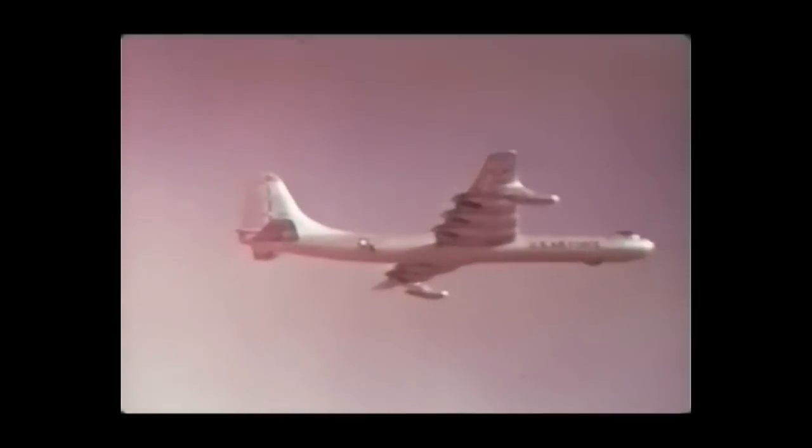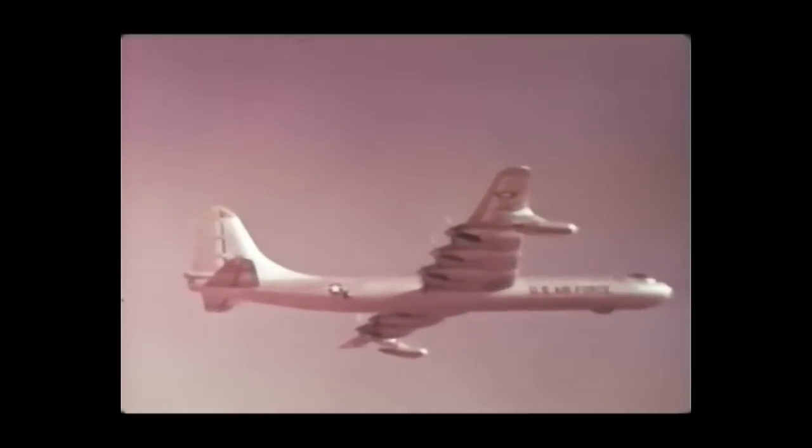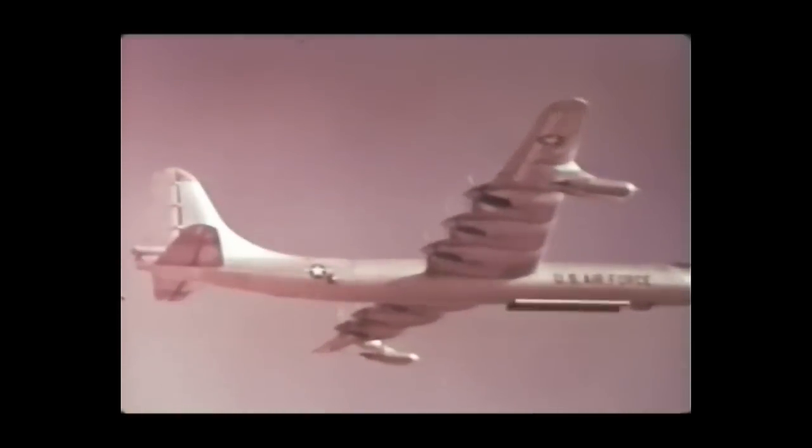Prior to 1958, only two nuclear shots had been fired at altitudes above 10,000 feet, both comparatively low in height, both of small yield. The first was in 1955, a three-kiloton airdrop during Operation Teapot, with height of burst at 36,000 feet above mean sea level.